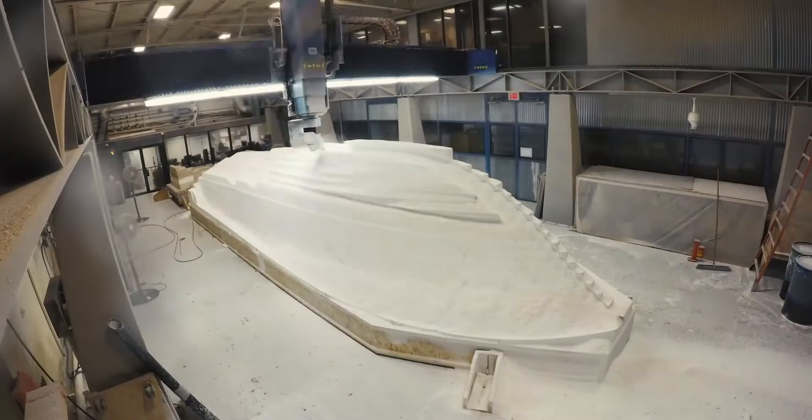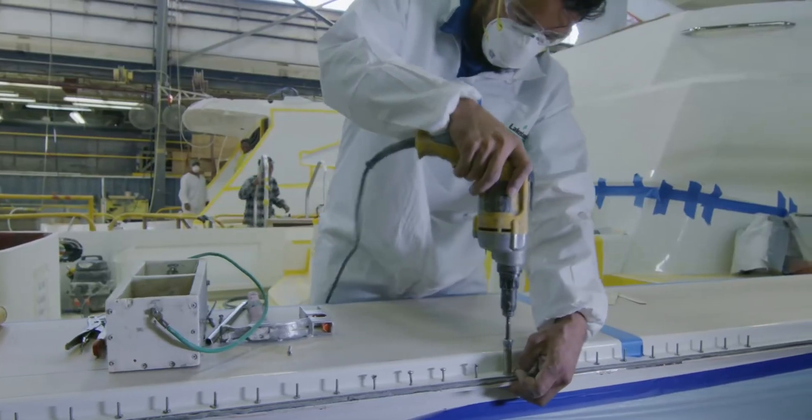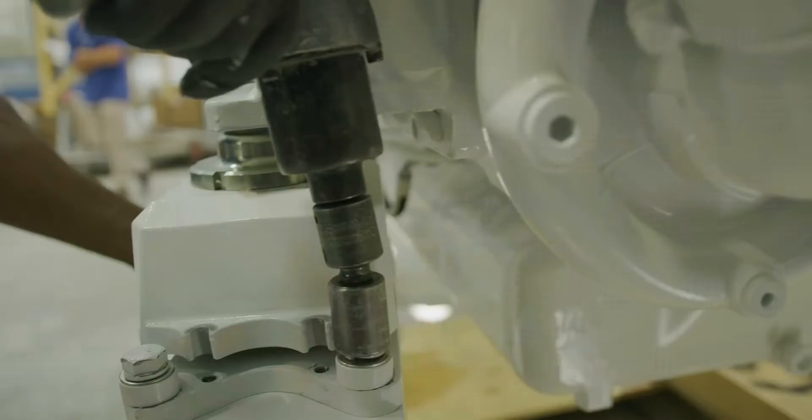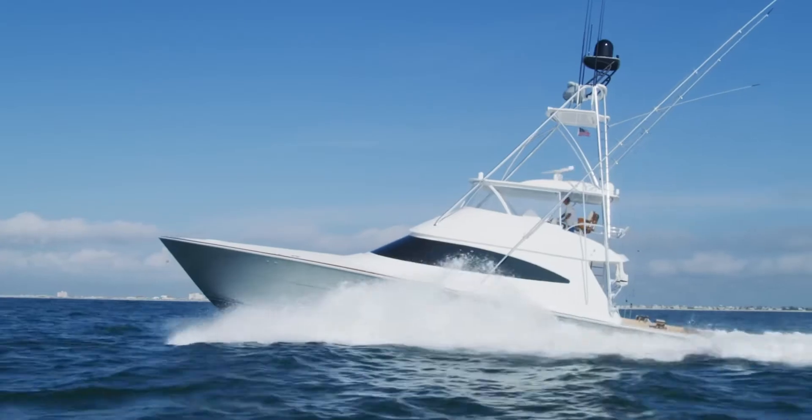Whether it's the design of the boat, the engineering of the boat, or building the boat — we're vertically connected to make sure that what we build here nobody else can, because they don't have what we have. We have something that's very unique in this industry and we push that envelope every day.